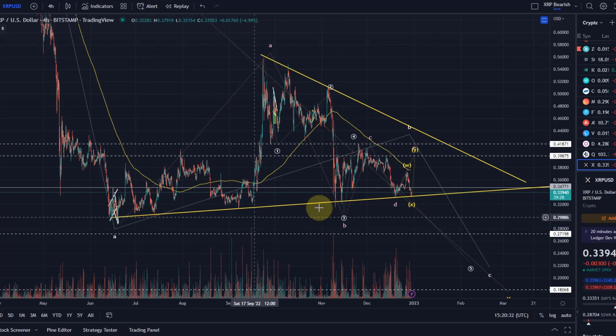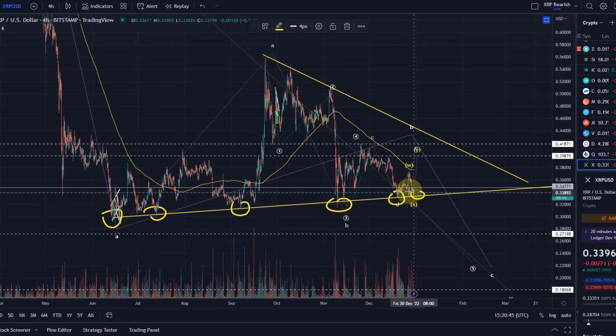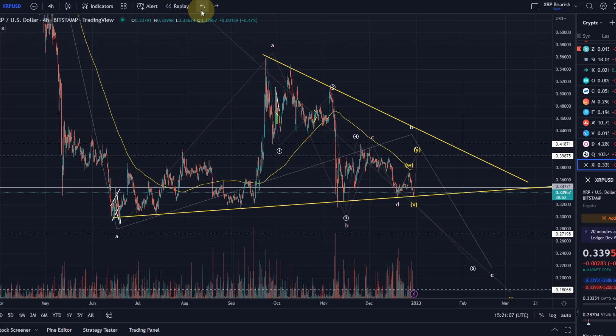We have now pulled back to this ascending trend line. We've got a trend line that we've touched various times — here, and now here again — and that is quite a strong support level. On the other hand, the more often such a trend line is touched, it actually gets quite brittle after a while because it just gets too obvious. Too many people are going to add long positions here, and eventually they will be taken out and these trend lines tend to break.